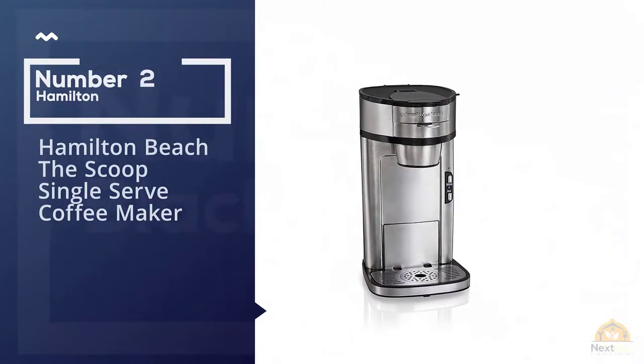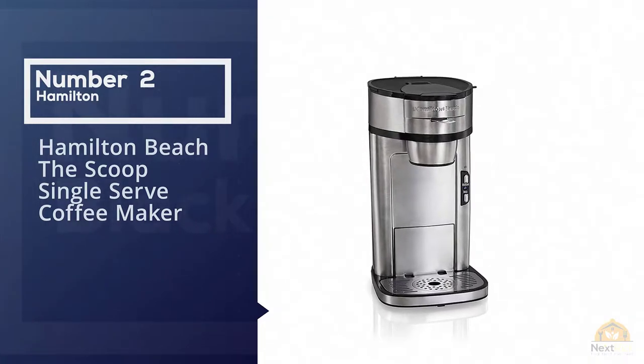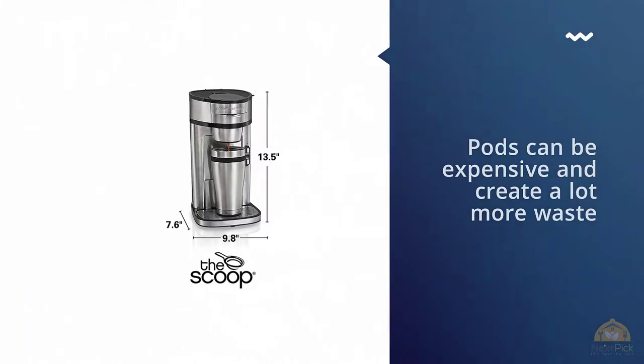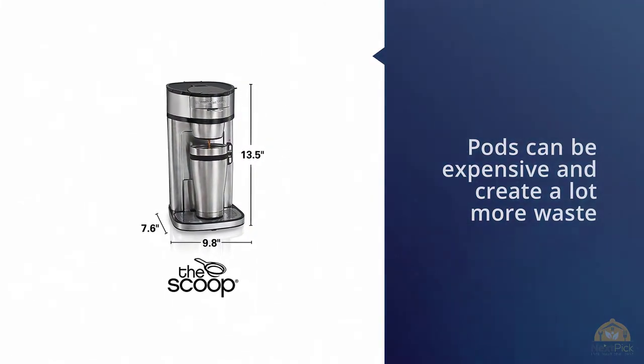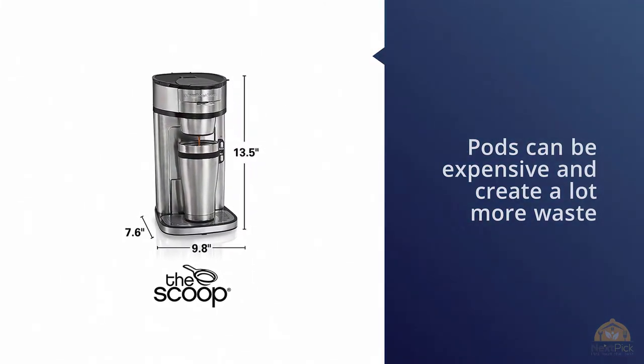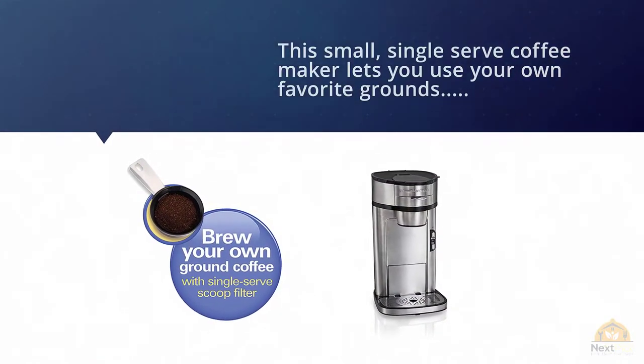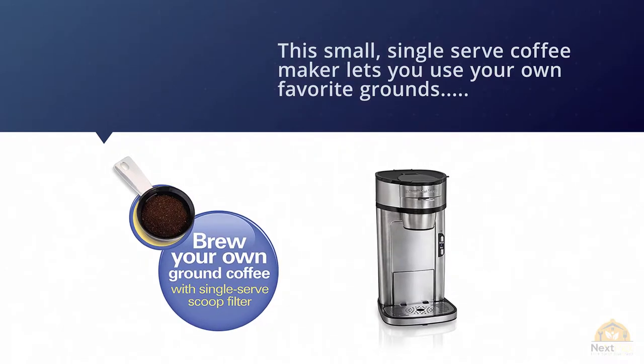Number two: Hamilton Beach The Scoop single serve coffee maker. While brewing coffee from pods is certainly convenient, those pods can be expensive and create a lot more waste than ground coffee. This small single-serving coffee maker lets you use your own favorite grounds and includes a scoop to make measuring easy.